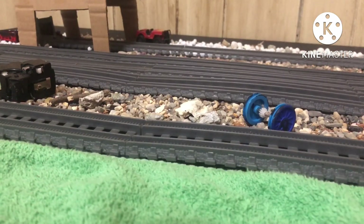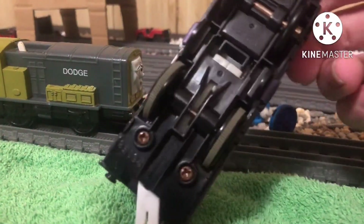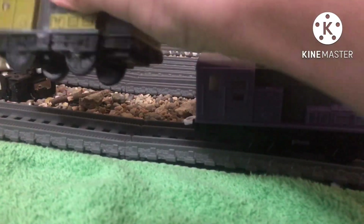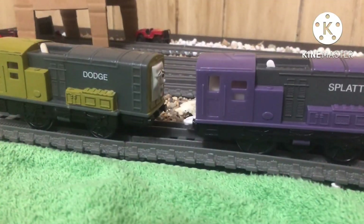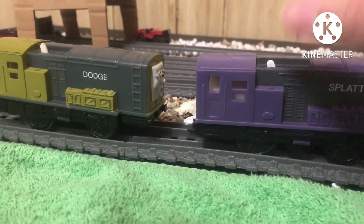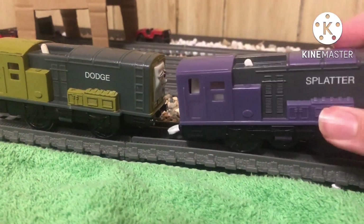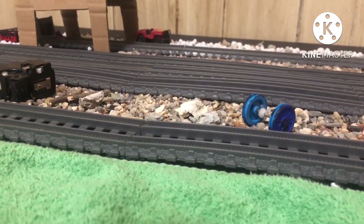Next up are the two diesels themselves — Splatter and Dodge. Splatter is from Hit Toys Company, whilst Dodge is Trackmaster. Dodge has a bit of a problem where his wheels kind of get stuck, like Duck's, only it's not as bad. Splatter I got for a good price, but the face is all chipped up. At the same time it was like 20 bucks, so I'm not complaining. Goodbye Splatter and Dodge — we'll never be seeing you two again.